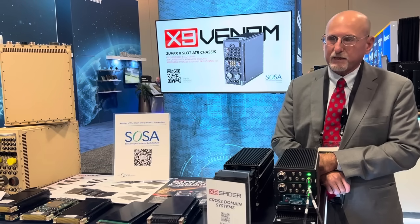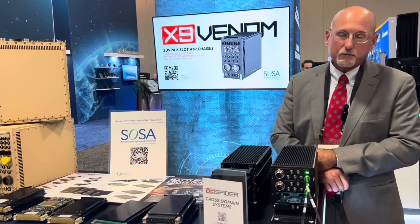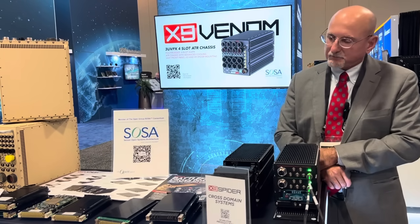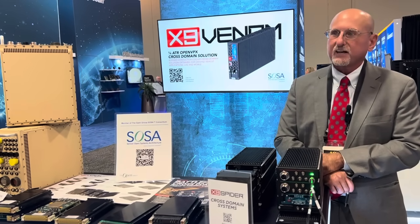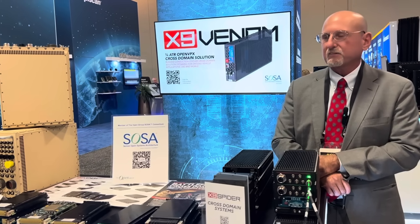This whole chassis can dissipate nearly a thousand watts if you fully load the cards. It includes built-in smart power supplies — everything you need for a SOSA-aligned, VTR-size, avionic-size OpenDPX chassis with a cross-domain solution. Thanks for listening.